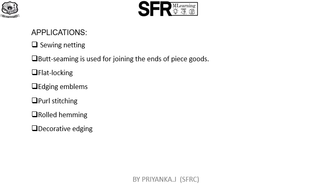Butt seaming is used for joining the ends of piece goods. Flatlocking is a stitch that looks like overlocking on both sides of a seam — it is used for swimwear, sportswear, and baby's clothes, as it creates a seam that is flattened and has the same appearance both inside and outside. Other applications include edging, emblems, and purl stitching, which looks like a chain stitch, as well as roll hemming and decorative edging.